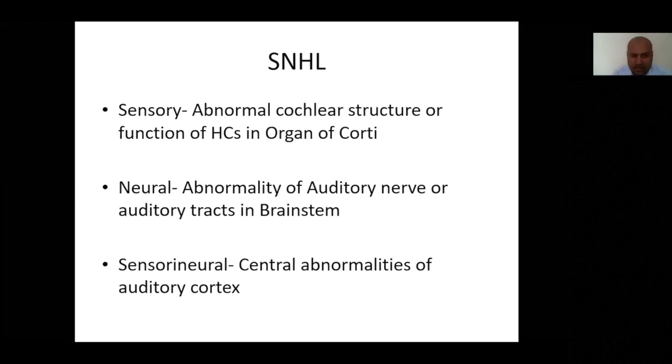Sensorineural hearing loss is usefully understood in three major audiological subgroups. Sensory loss is due to loss or abnormality of the sensory organs. Neural loss is due to abnormality of the auditory nerve or auditory tracts. Combining the two tends to involve pathology more at the level of the auditory cortex.